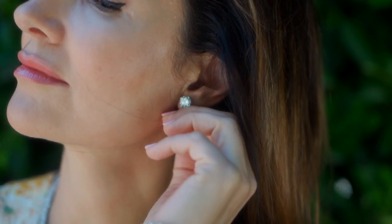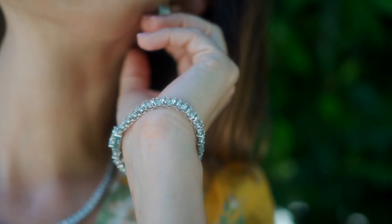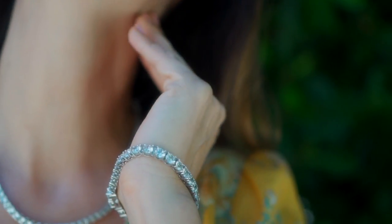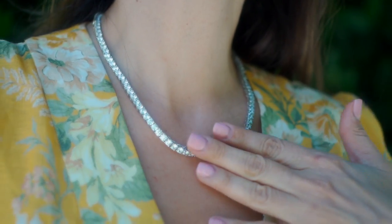All of the information is going to be below in the description box so you too can get these beautiful, gorgeous, brilliant, shining pieces. And don't forget to use my code NT20.